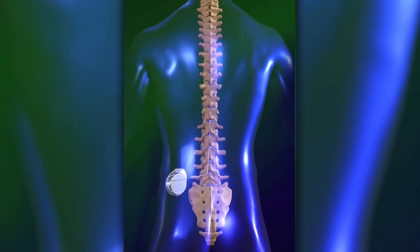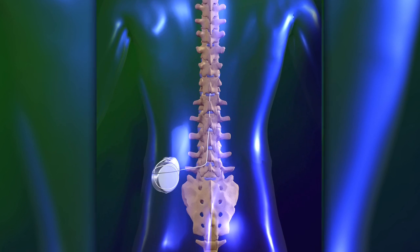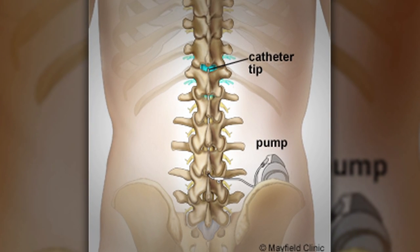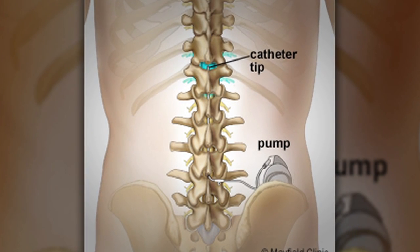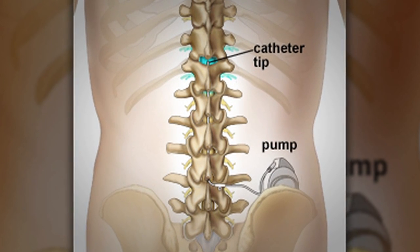The pump is about the size of a hockey puck, with space inside to hold medication. The pump is then programmed to release the medications at different times throughout the day. It's a fully reversible technology, which is nice, because unlike most surgeries, this one you can put in and take out if needed.